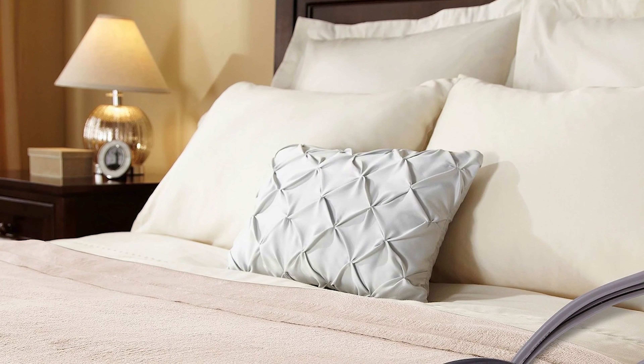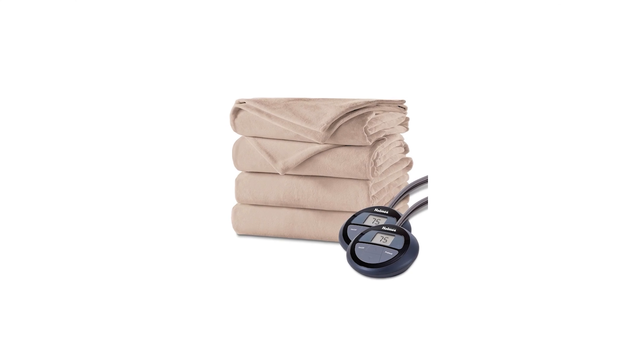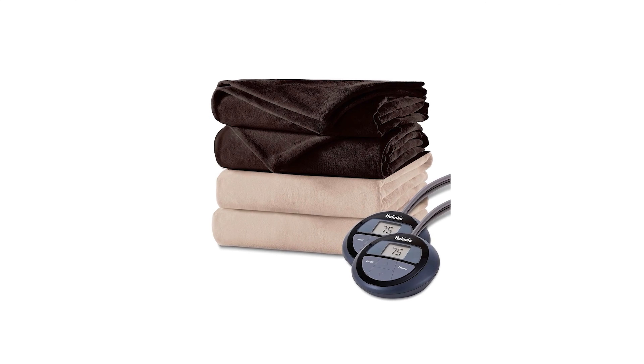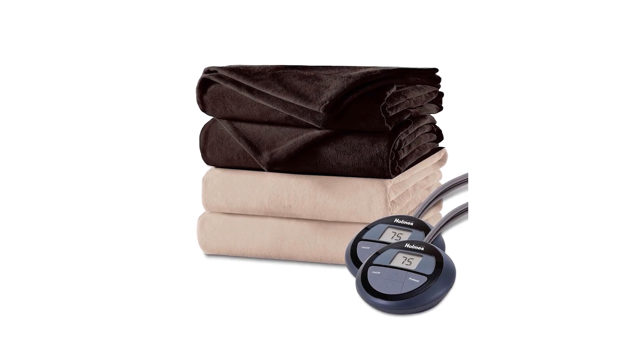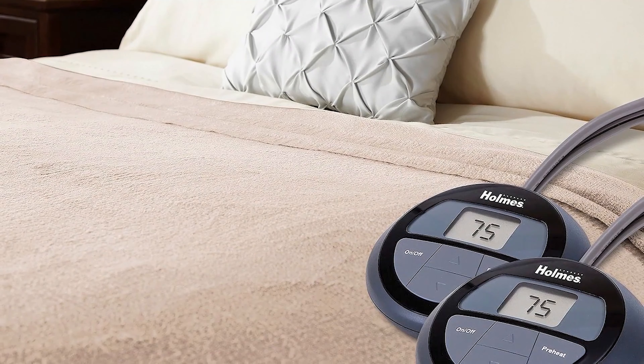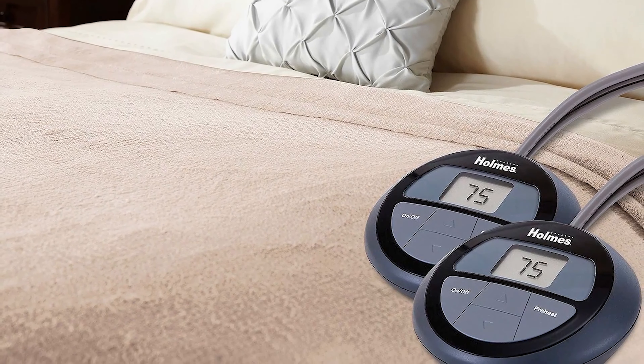Modern electric blankets are safe, effective, and comfortable. They range from basic models with simple dials to those with multiple settings and automatic shutoff features, to extra large versions with two controllers for couples. As well as keeping you warm, electric blankets can act as giant heating pads to help soothe aches, pains, and even symptoms caused by medical conditions like fibromyalgia.